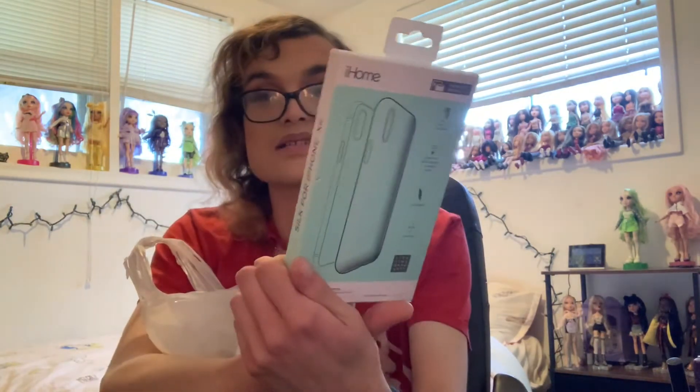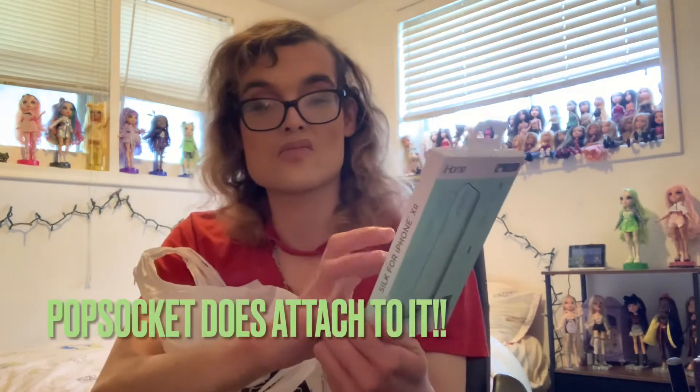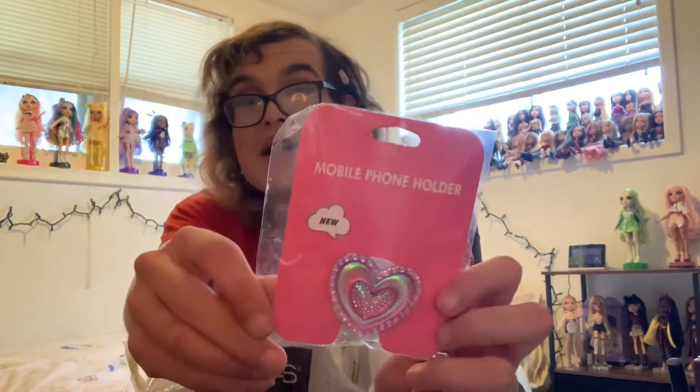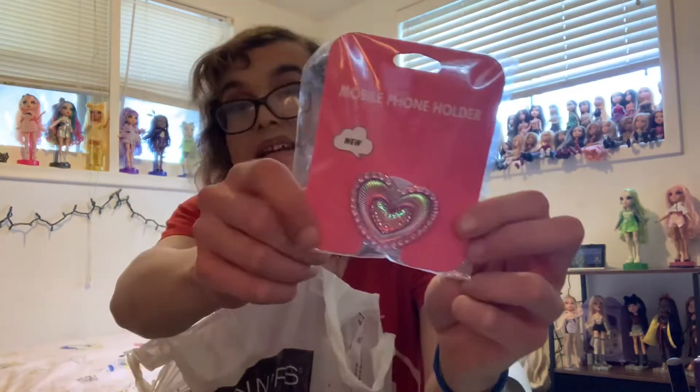So the first thing I got here is this silk iPhone XR phone case. I bought it because I like the color, but it's silicone and I don't think I could put a pop socket on it. There's some other things in here not from Winners but it's 95% Winners, and I purchased it for $12.99 when it's regularly priced at $20. I also bought another phone case — isn't that cool? And then I bought this super cute pop socket. Well, I don't think it's a real pop socket — it just says mobile phone holder. But isn't it so cute?